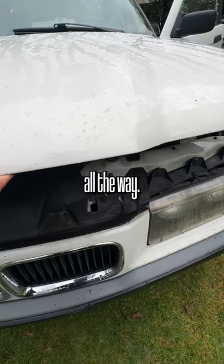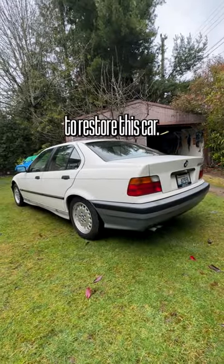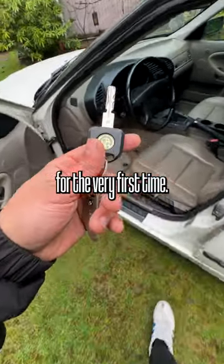The hood doesn't even like to close all the way. But at the end of the day, it's an Alpine White E36, and I'm so excited to restore this car. Now let's go ahead and start this thing for the very first time.